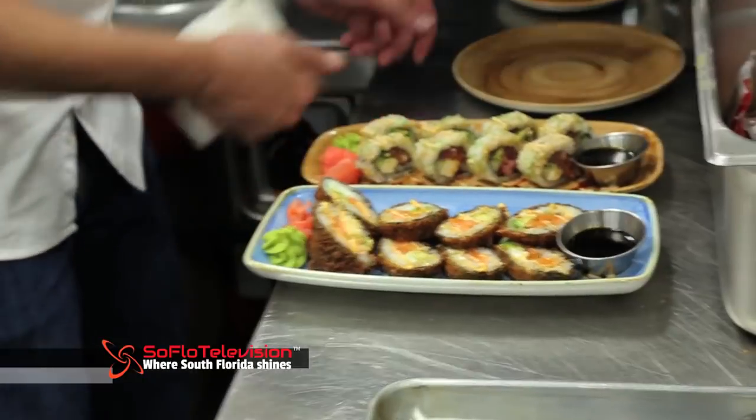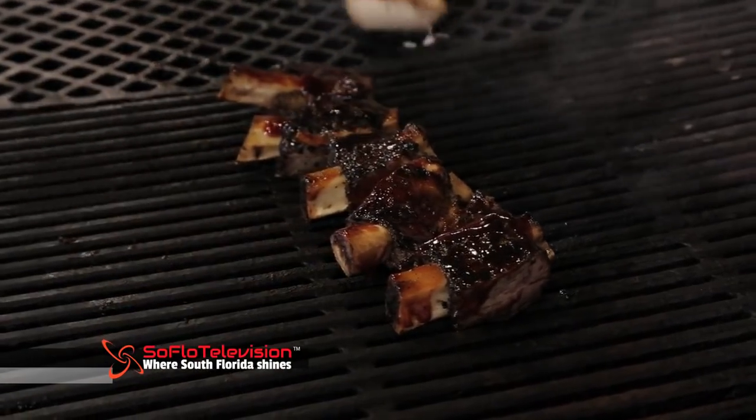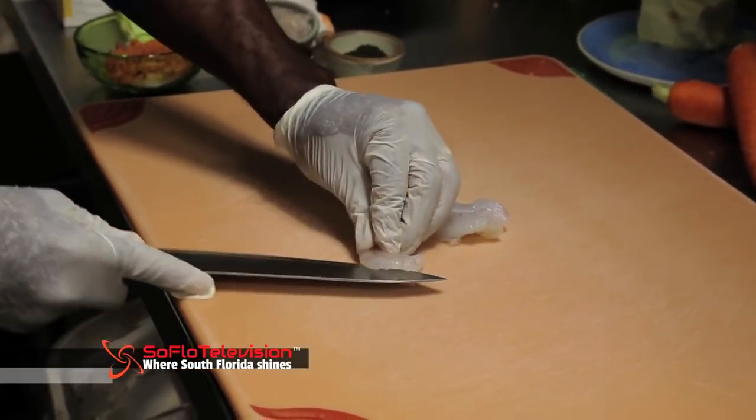Especially when you're eating fish, you want to make sure that it's sushi grade. All of our fish and all of our meats are delivered seven days a week. We cut our steaks. We cut our fish. And you can taste it — the proof is in the pudding.